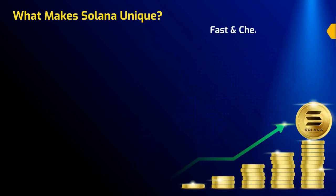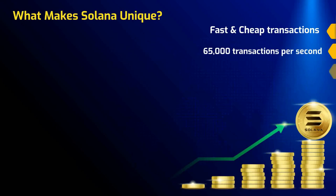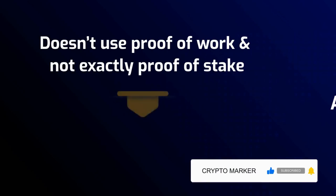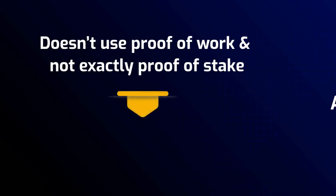The biggest draws of Solana are its fast and cheap transactions. It's reportedly able to handle 65,000 transactions per second, and the average cost per transaction is $0.00025. Solana is able to do that because it doesn't use proof of work and not exactly proof of stake.